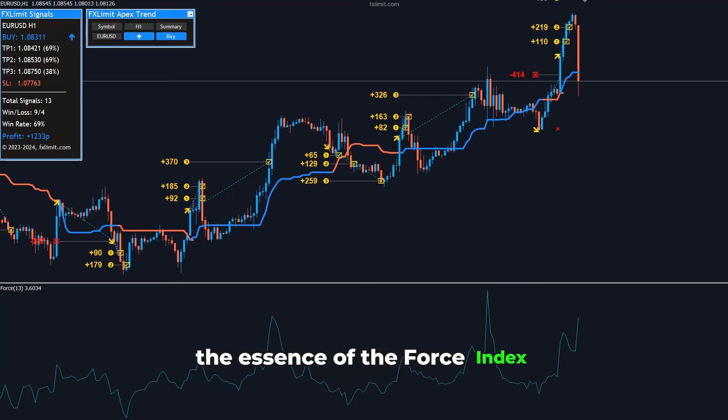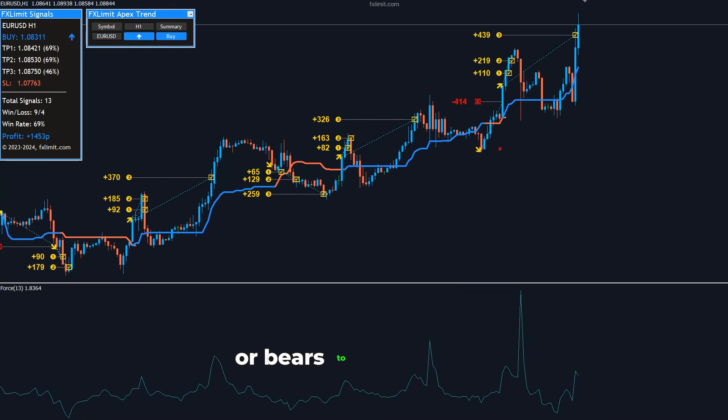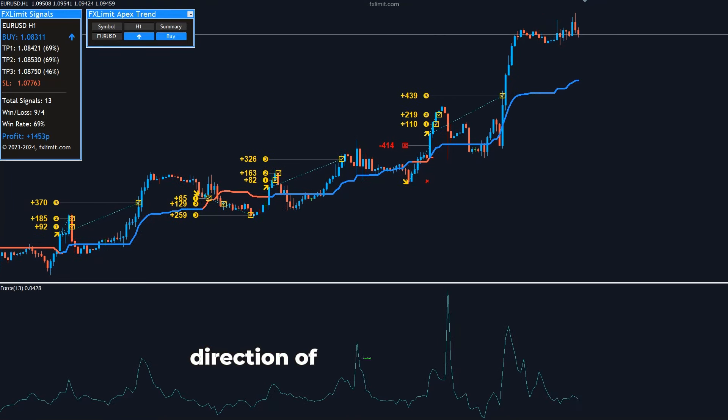The essence of the Force Index lies in its ability to reveal the power of bulls or bears to move prices, offering a glimpse into the future direction of market momentum.